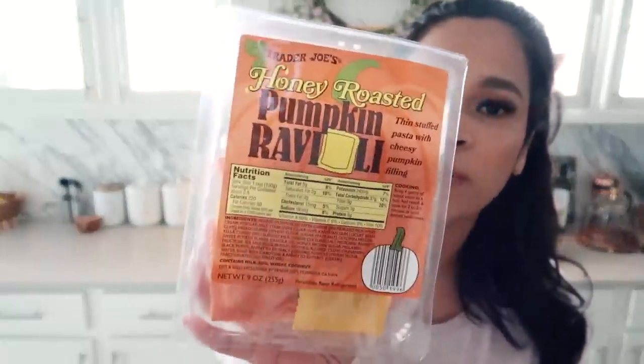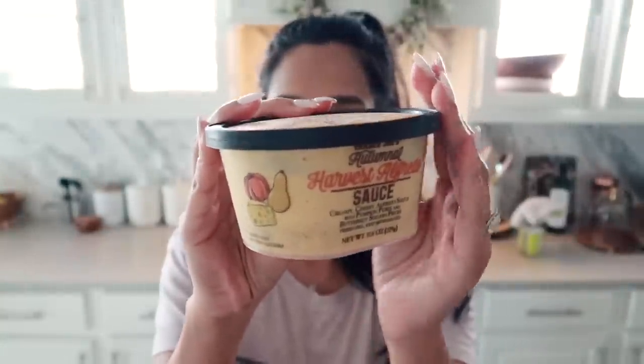I got two raviolis — these were actually recommended by you guys. I've gotten the corn ravioli from Trader Joe's before — oh my gosh, so good — but they didn't have it when I went yesterday. So I got this one: the butternut squash ravioli, and this one is honey roasted pumpkin ravioli. You guys also told me I should pick this up. I also got this Alfredo sauce — is this going to be too much like pumpkin on pumpkin? This is the harvest Alfredo sauce — it's got pumpkin puree, butternut squash pieces, it's just like ready to eat, it's got Parmesan cheese in it.